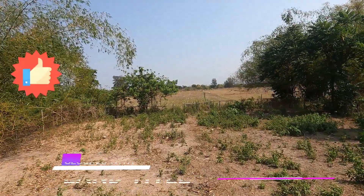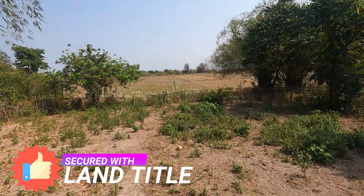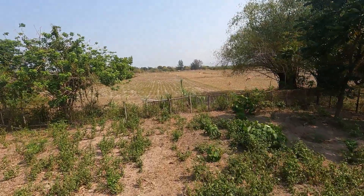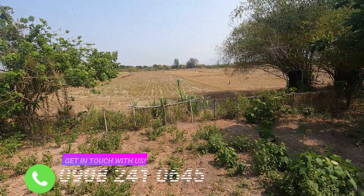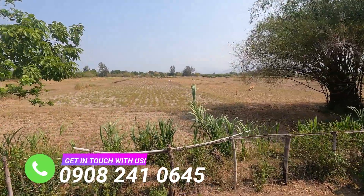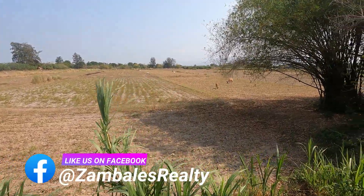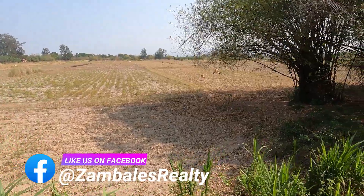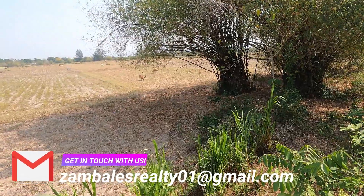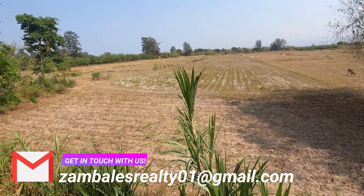This property is definitely move-in ready for those who love the great outdoors. As far as utilities are concerned, electricity, water, and internet are already available here. The LGU invests in communications infrastructure, roads, and other facilities to invite and provide better living to locals, tourists, and those who dare to experience farm living in Zambales.